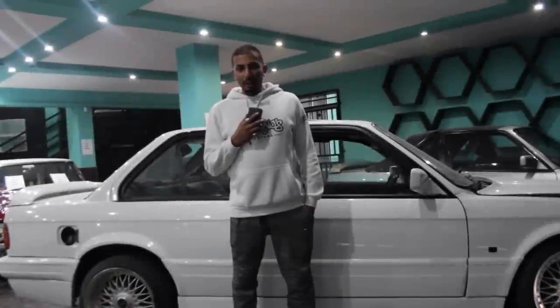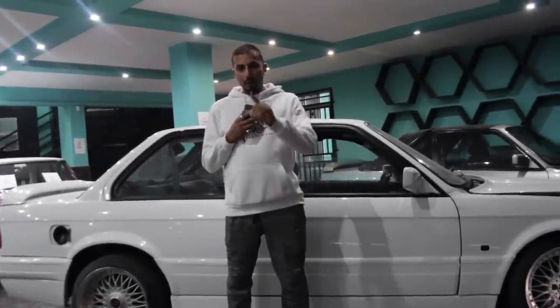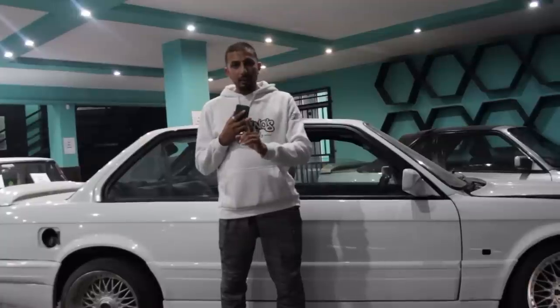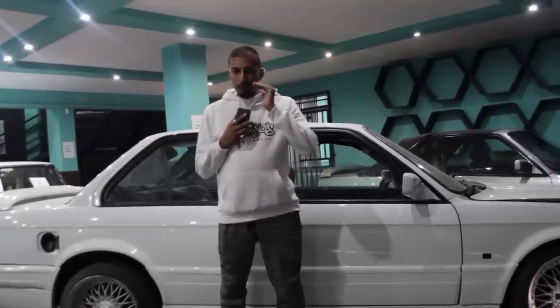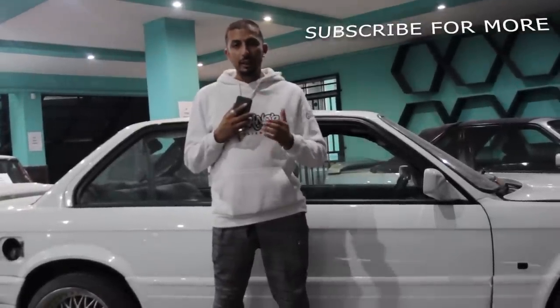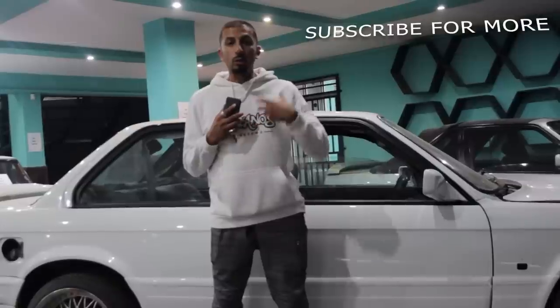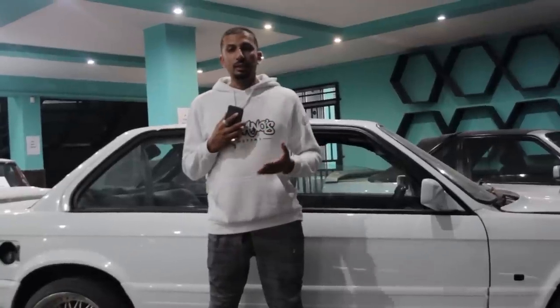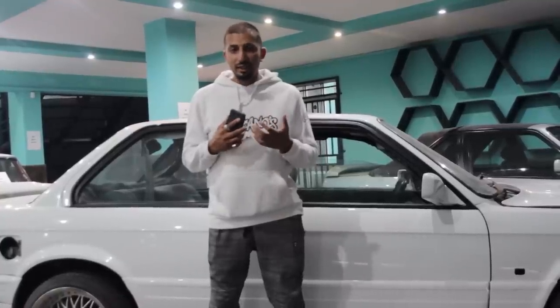Hey guys, welcome to our third official episode on the channel. I'm Chip Musa and I'm going to be taking you guys through the journey of cars. Before we get started on today's episode, I'd like to thank all the subscribers and all the people that have been watching our videos. We've had immense support — we didn't expect the channel to grow so quick. It shows there's a demand for car content in our country. We welcome all comments because we can only get better day by day.